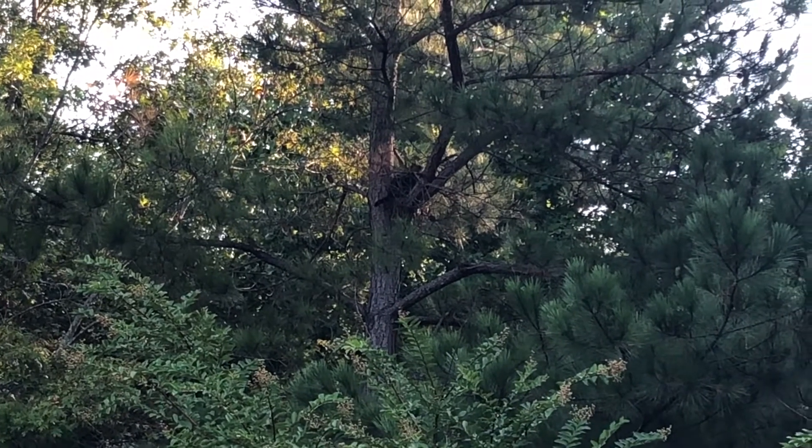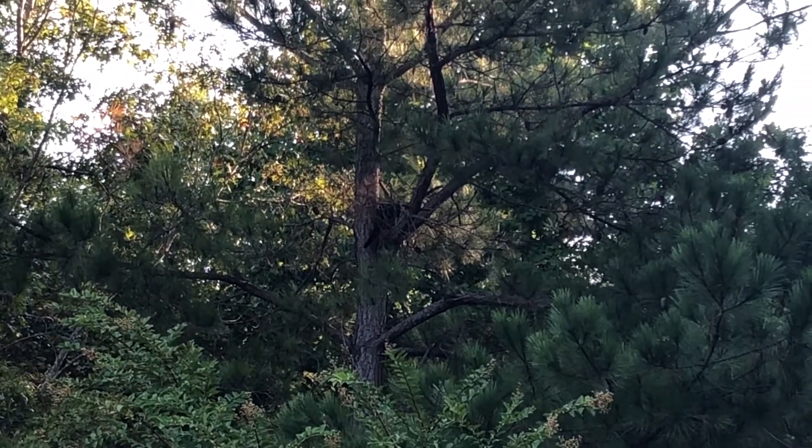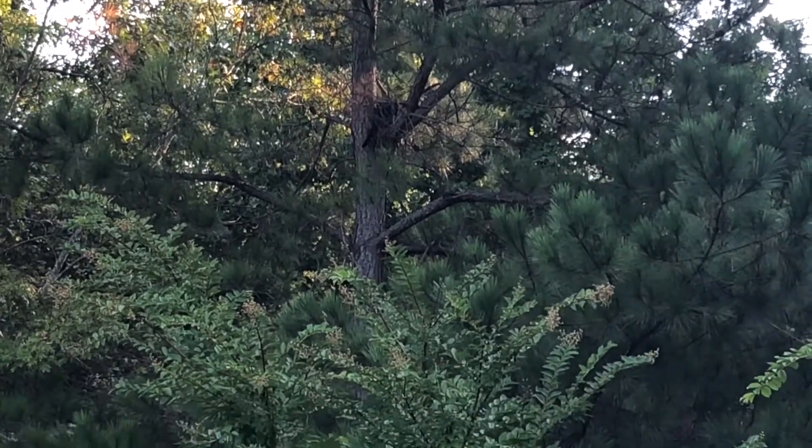That's a squirrel nest right there. So now we know how he finds his prey.